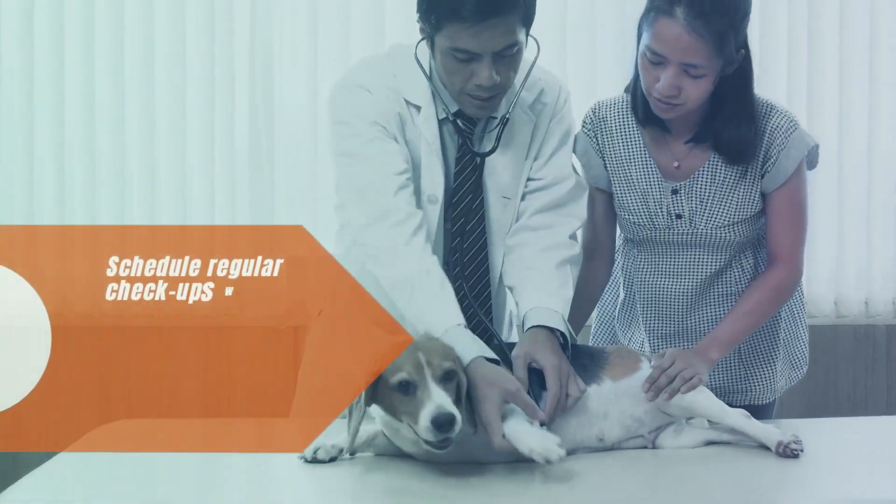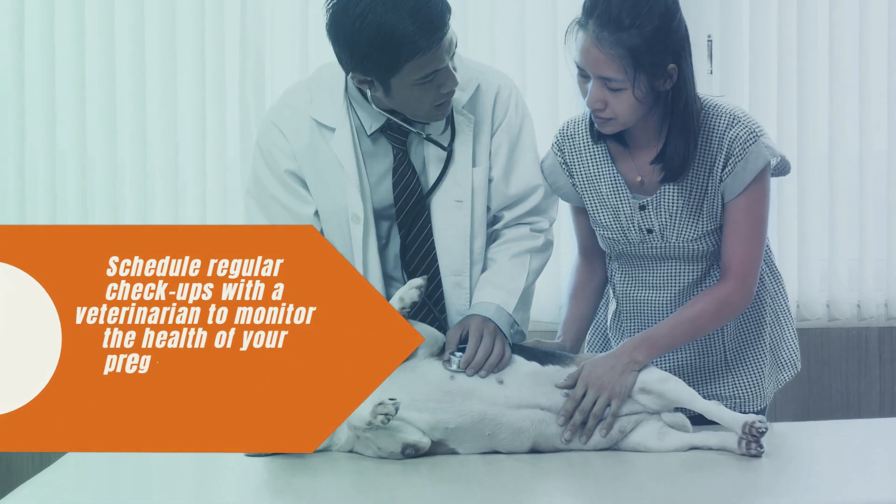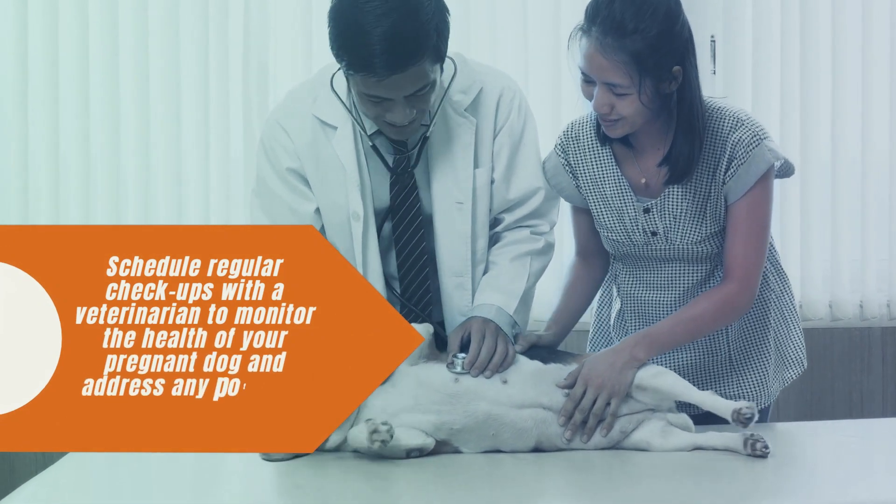Tip 4: Regular Veterinary Checkups. Schedule regular checkups with a veterinarian to monitor the health of your pregnant dog and address any potential issues.